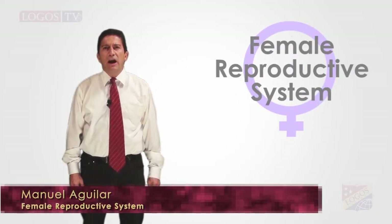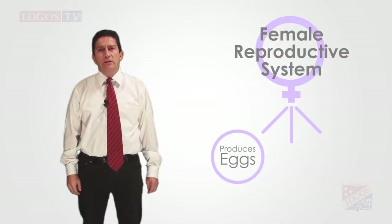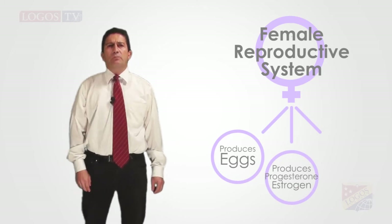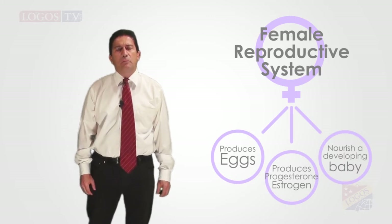This system has three specific functions. The first one, it produces the eggs. Second one, it produces also two hormones — very important hormones — the estrogen and the progesterone. And finally, it nourishes a developing baby until birth.